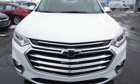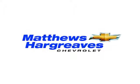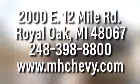Chevy, 100 years of icons. Take it for a test drive today. Call, click, or stop into Matthew Hargrave's Chevrolet today. We're conveniently located at 2000 East 12 Mile Road in Royal Oak.